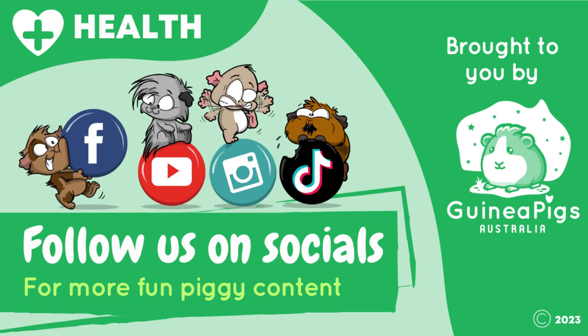Thank you for watching. We hope you learnt something. Don't forget to follow us on socials for more fun piggy content.